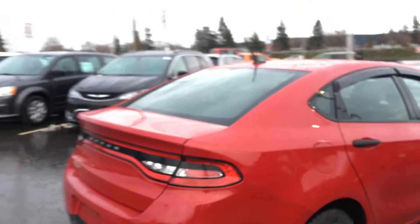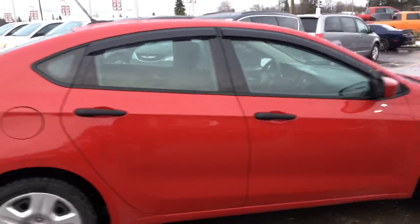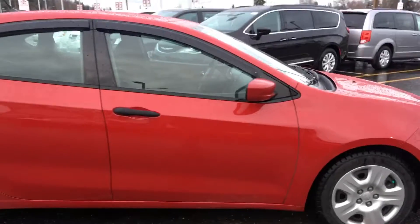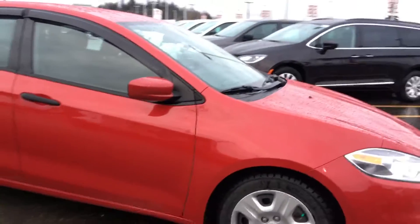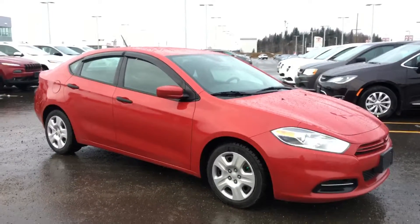In great shape, we have this 2013 Dodge Dart SE — all winter ready and waiting for a new home, sitting here at 2844 Rock Place Drive in Prince George, BC. If you have any questions or would like to book a test drive, please simply click the link below and we'll see you soon.